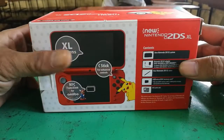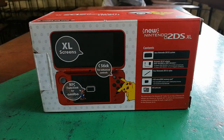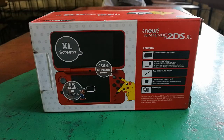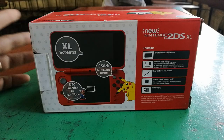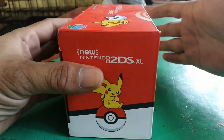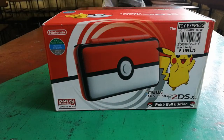On the side of the box, the contents include a Nintendo 2DS XL system and an adapter — so it comes with a charger inside. It also includes a stylus, a memory card, and AR cards. The size is the same compared to the 3DS XL.